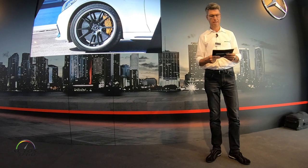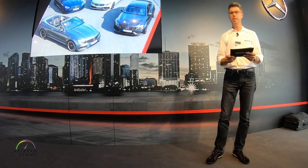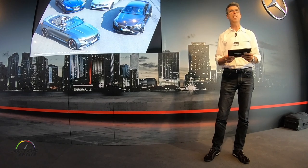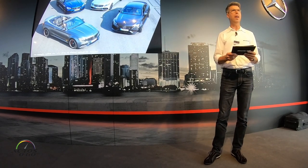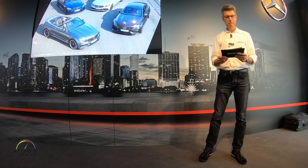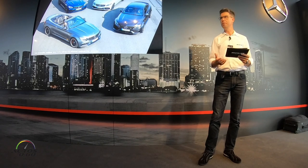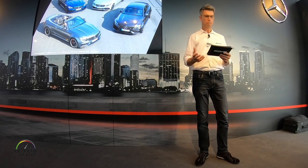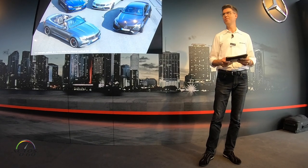Ladies and gentlemen, as you can see, the new C63 models are ready to continue the success story of the AMG C-Class family. With your time behind the wheel today, you will come to find that this latest version is tailored especially for even more driving performance. I hope you enjoy yourselves — thank you very much for your attention.